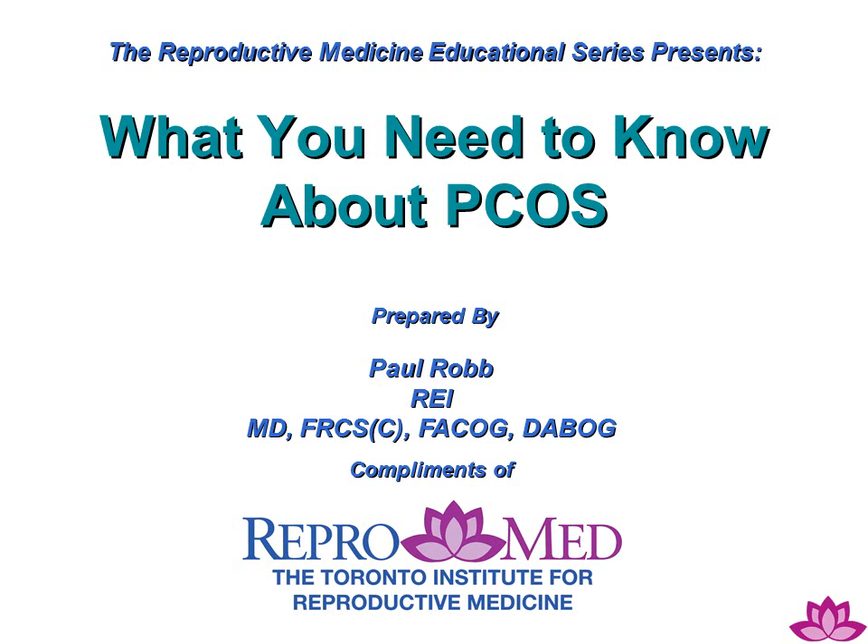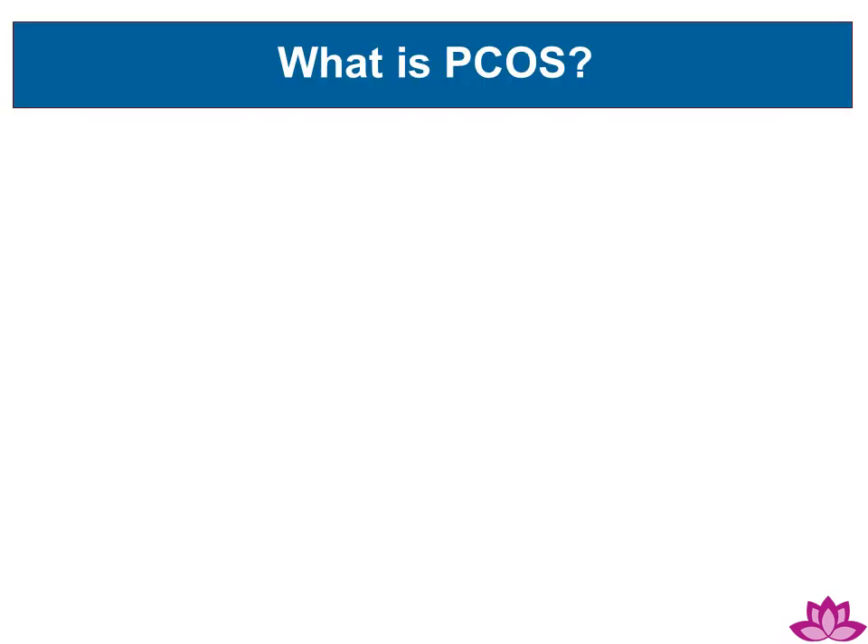The Reproductive Medicine Educational Series presents: What You Need to Know About PCOS, prepared by Dr. Paul Robb, compliments of ReproMed, the Toronto Institute for Reproductive Medicine.